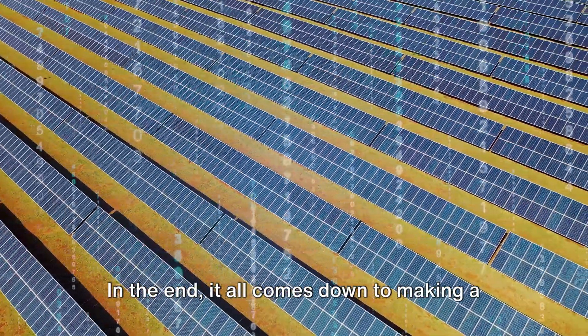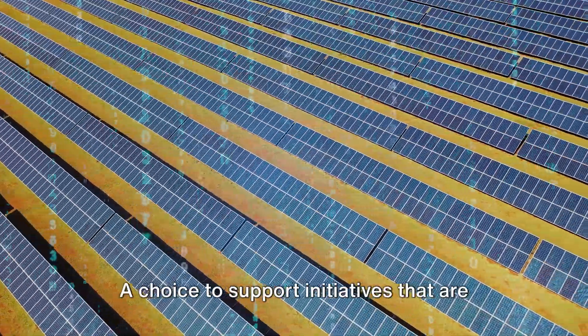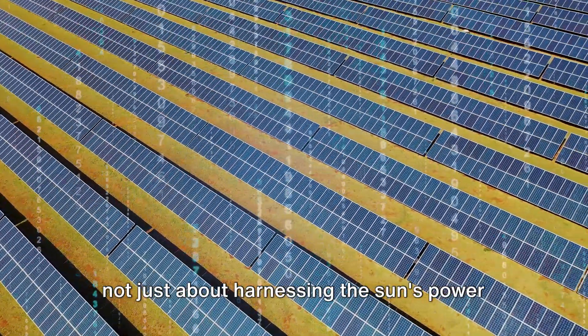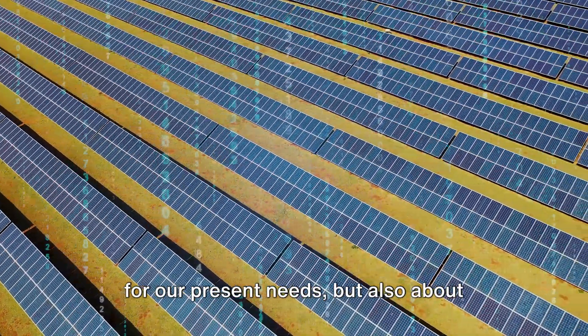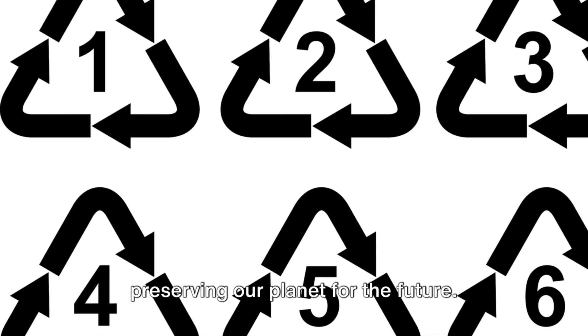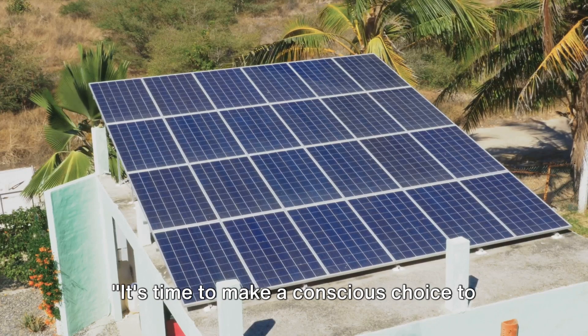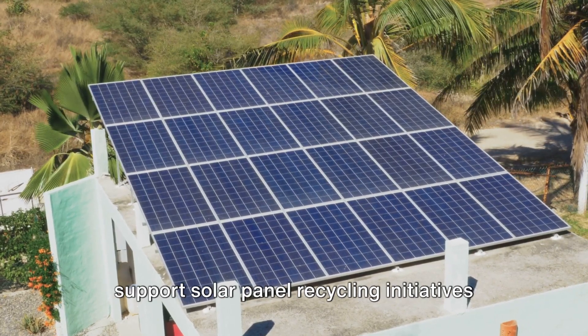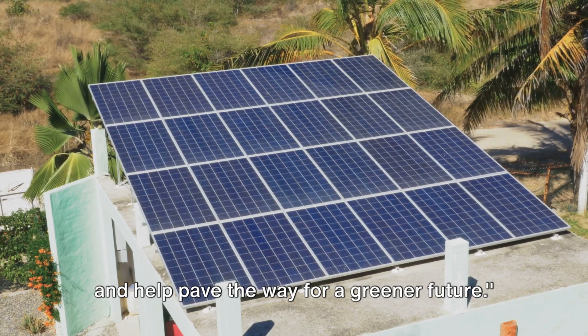In the end, it all comes down to making a conscious choice — a choice to support initiatives that are not just about harnessing the sun's power for our present needs, but also about preserving our planet for the future. It's time to make a conscious choice to support solar panel recycling initiatives and help pave the way for a greener future.